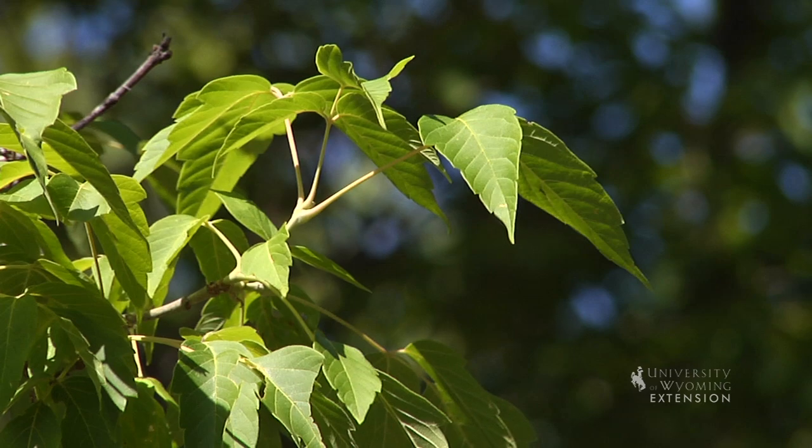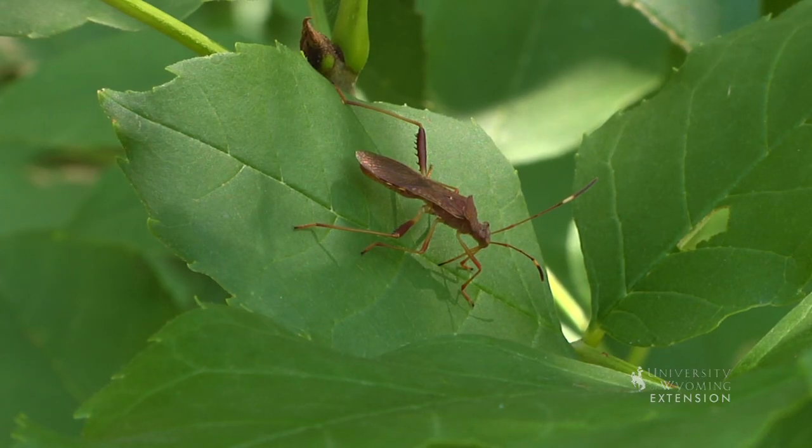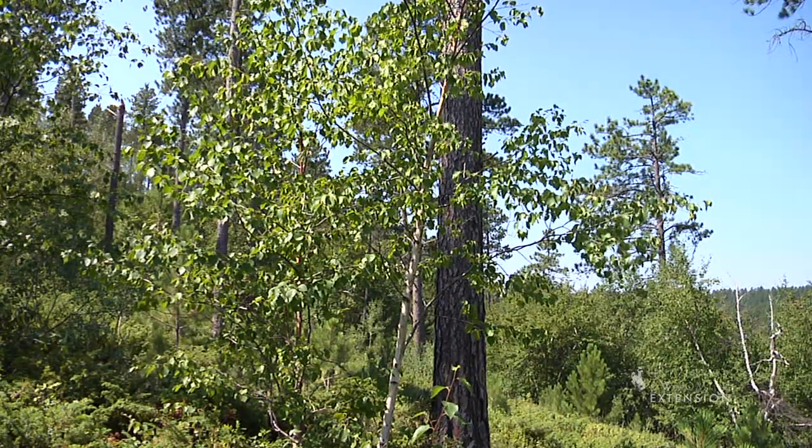Green Ash, Box Elder, and Wild Plum. Plants from the Boreal Forest include White Spruce, Paper Birch, and Bunchberry Dogwood.